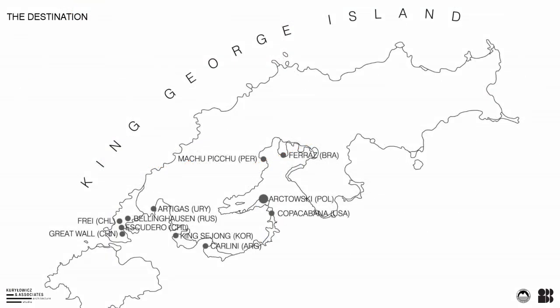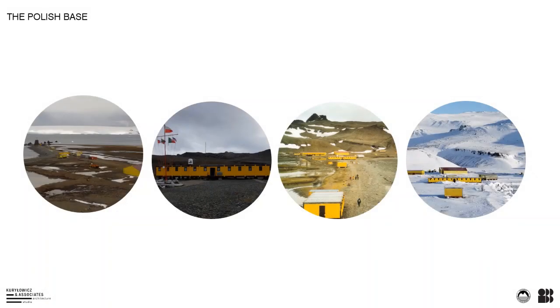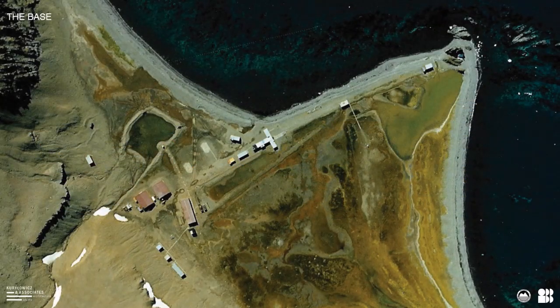There are 10 other Antarctic stations on the island. At the moment the Polish station consists of several buildings which need to be renovated or replaced. Some of them are threatened because of the rising water level in the area. The satellite image shows the present layout of the station with the clear proximity of some buildings to the seashore.